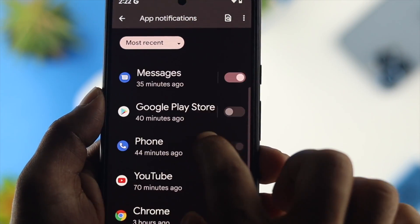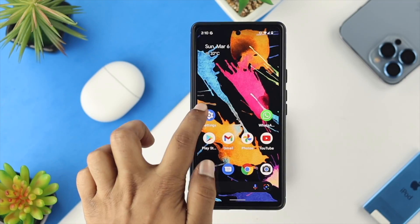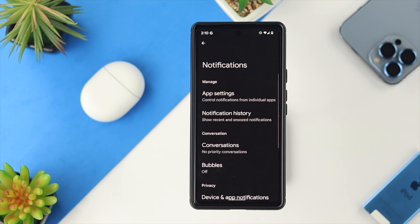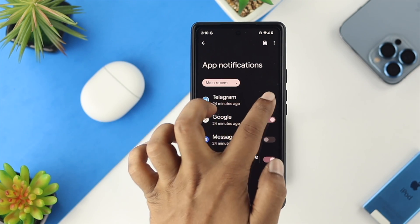For the second solution, we'll show you how to enable all notifications for all applications on your Google Pixel device. Tap on Settings, scroll down and tap on Notifications. There are a few settings to work on here — first, tap on App Settings and make sure notifications are toggled on for your apps.